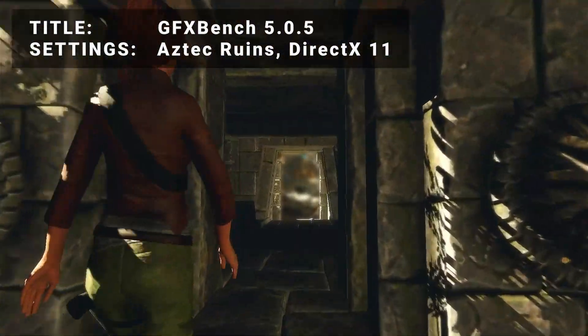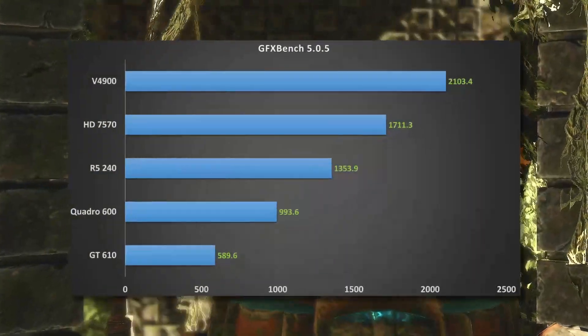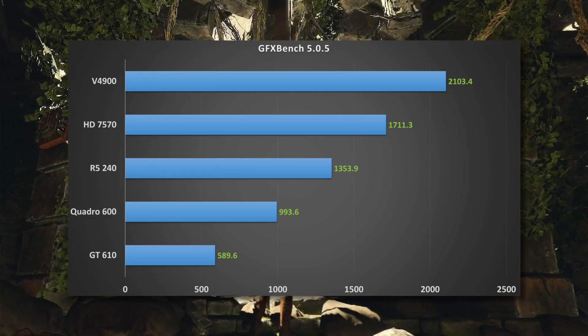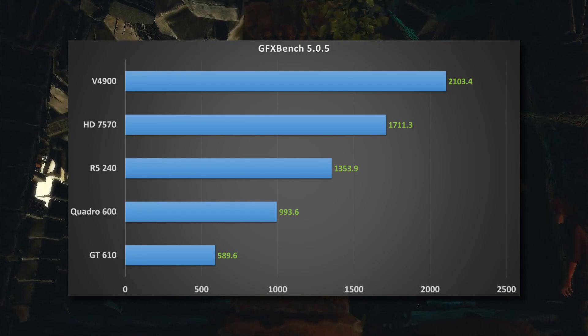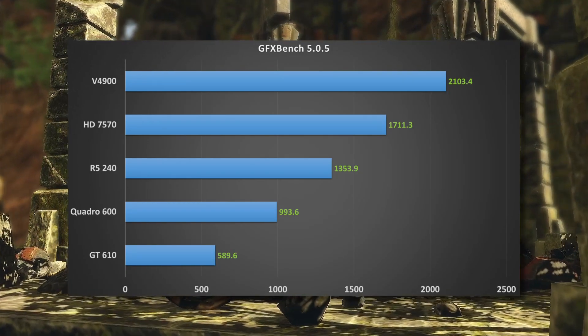Next up, it's GraphicsBench 5, running the Aztec Ruins test using DirectX 11 mode. Looking at the results, it shows a very similar picture to the last benchmark test. It's not looking too good for the GT 610, unfortunately. The NVIDIA 10 series cards have always had a reputation for being somewhat low performers.